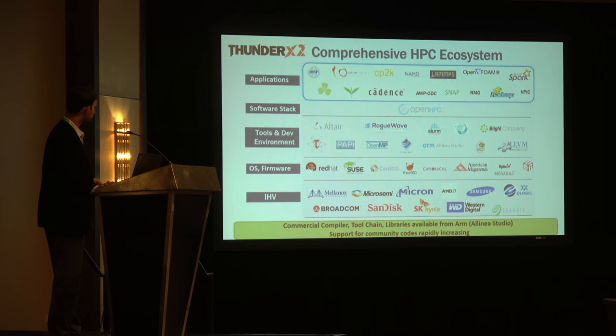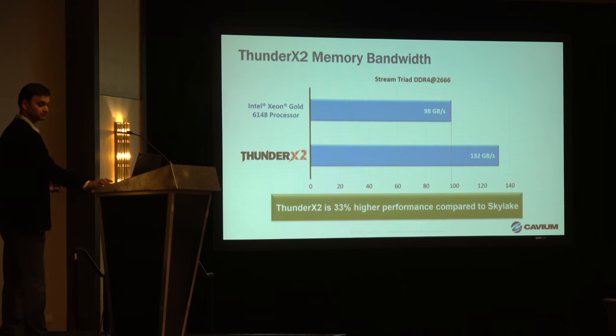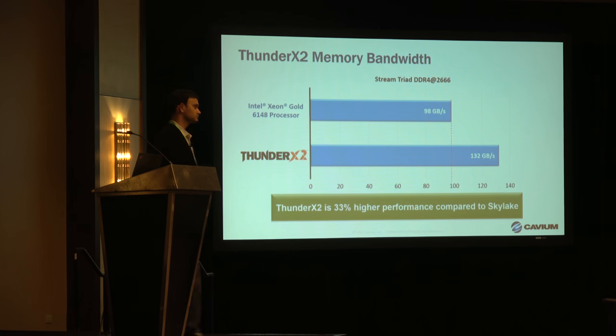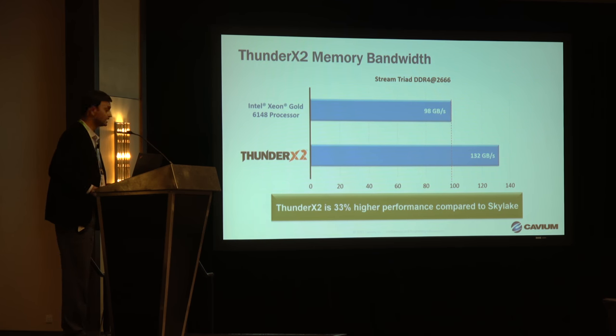ARM Alinea Studio has been quite useful from a workload optimization standpoint. Let's look at some performance metrics. For memory bandwidth, we have more channels and you can put in more DIMMs. When we compare with the Intel Xeon Gold 6148 processor, we come out 33% higher from a bandwidth standpoint.